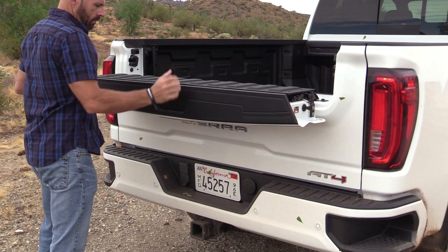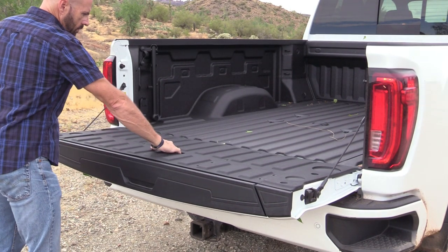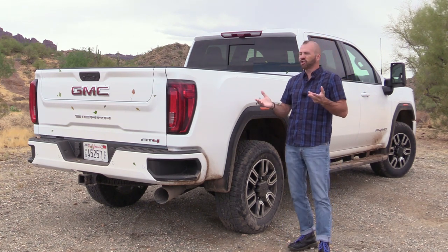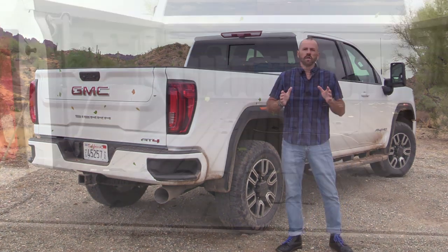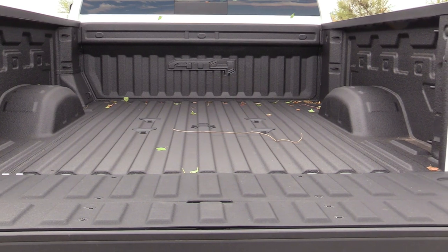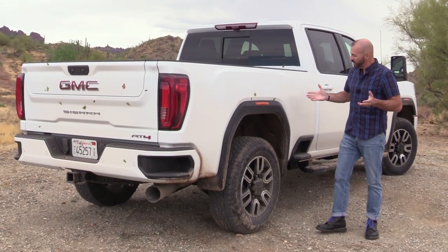The multi-pro tailgate opens in two different ways — you can open just the small top part if you've got things you want to lay over the top without pulling the whole thing down. There's also a little item that flips up to act as a blocker. With that tailgate down, I've got a spray-in bed liner, 12 hooks, LED lighting, a power outlet, and this has the gooseneck package which is pre-set up for a gooseneck or fifth wheel trailer hitch system.